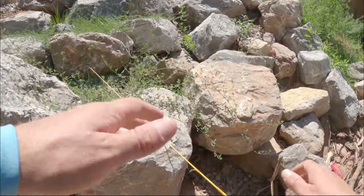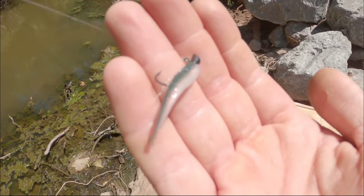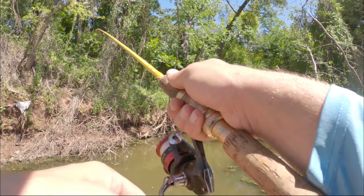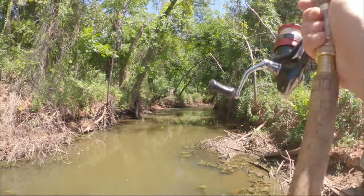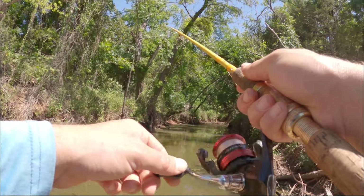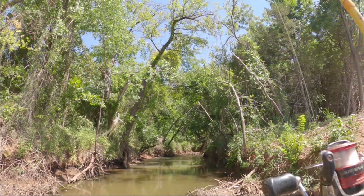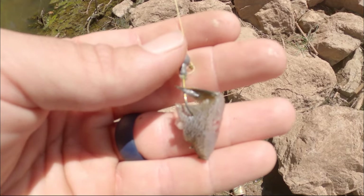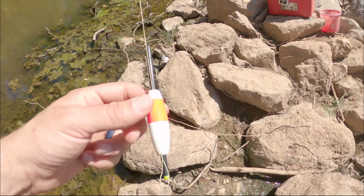Before we get going on our target species we've got to catch some cut bait. The Berkeley Gulp minnow, one inch, on a 1/64 ounce jig head. I was out here recently and I was actually catching catfish quite a number of them on the jig. There we go — little sunfish. Pretty little fish, this is bait to catch better bait with. We're gonna use a little piece of cut bluegill on a little jig head up about 10 to 12 inches to a little float.